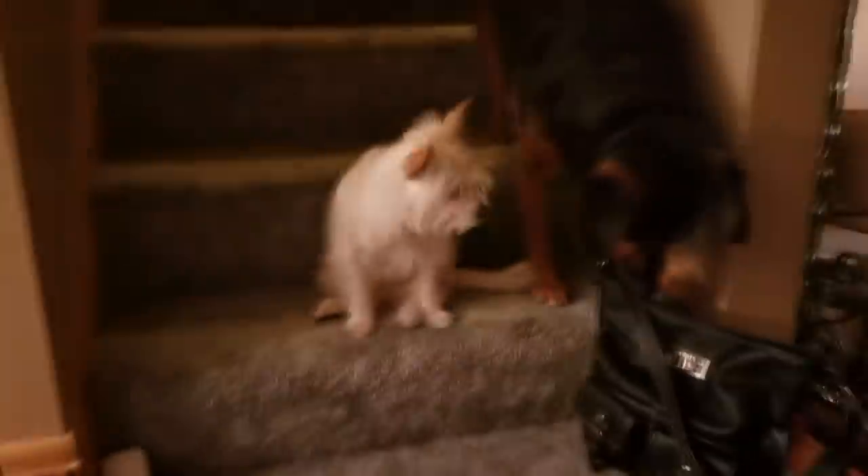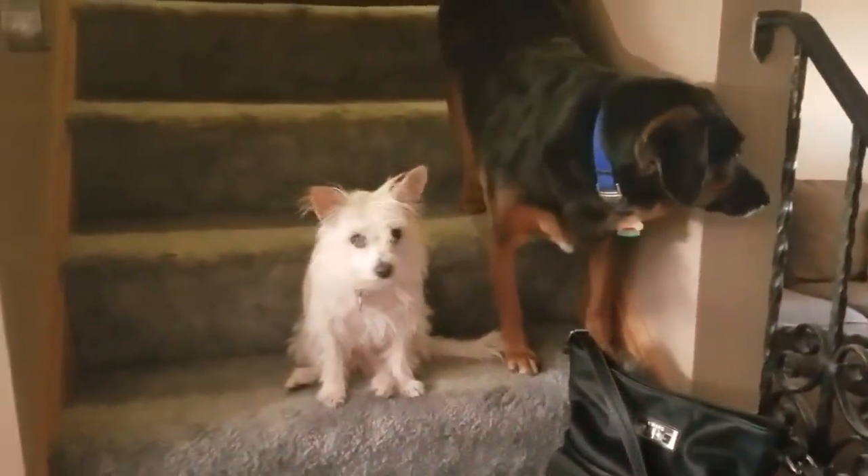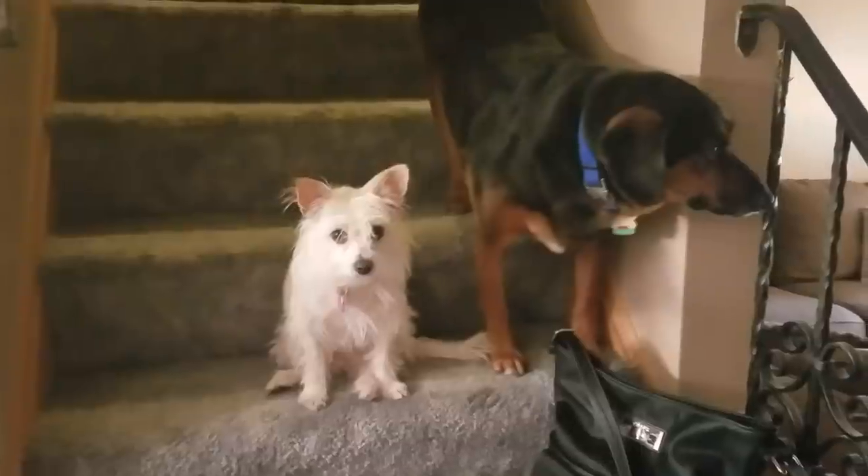And look who's on the steps. What are you guys doing? Tater and Pixel. Pix. Pixel.